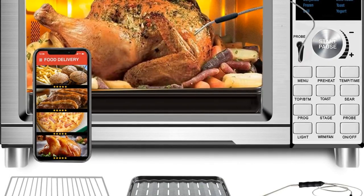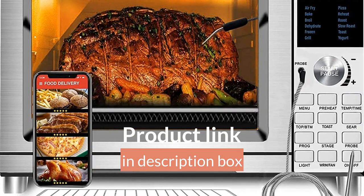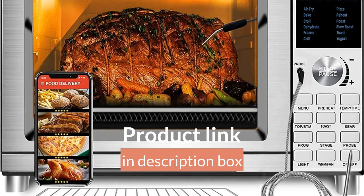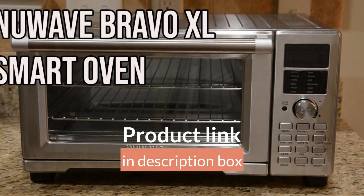Krupp's Precision Grinder. Improved performance and precision — 33% greater grinding range to provide precision grinding for all types of coffee brewing methods: drip filter coffee, French press, cold brew, pour over, espresso, and more.